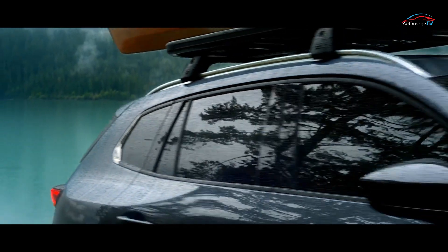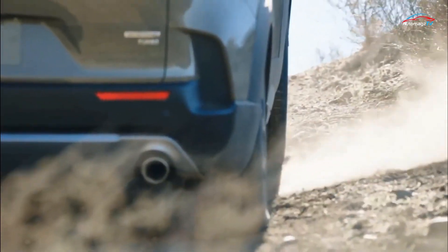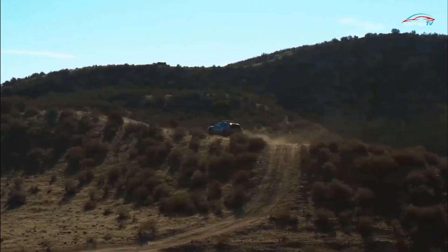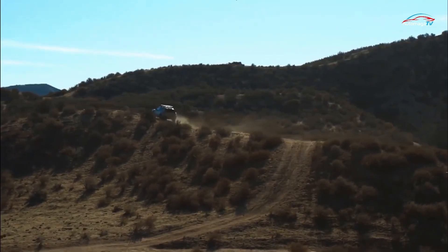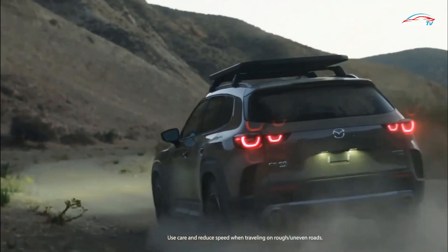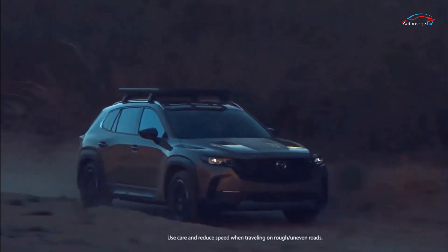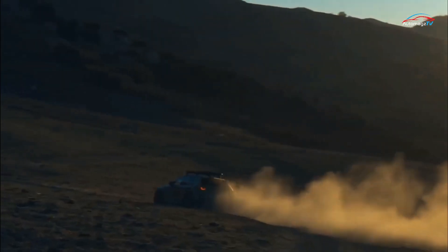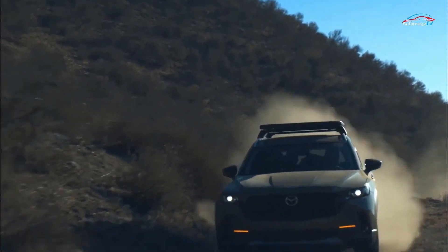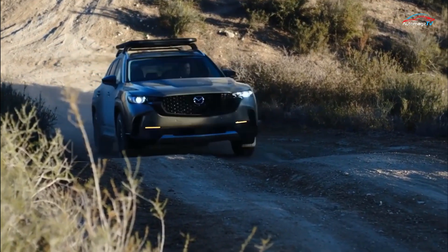A hybrid model will join the lineup later, but Mazda isn't yet sharing details on that powertrain other than saying it will feature a mild hybrid setup. Mazda hasn't yet released pricing for the CX-50, but we expect it to cost a bit more than the CX-5, which starts at $27,945 with all-wheel drive. It will be built at Mazda's new factory in Alabama, shared with Toyota, and will start production in 2022, going on sale in the spring.